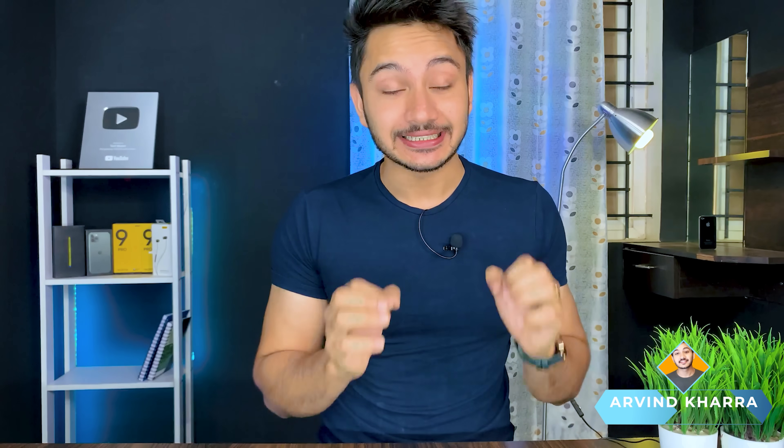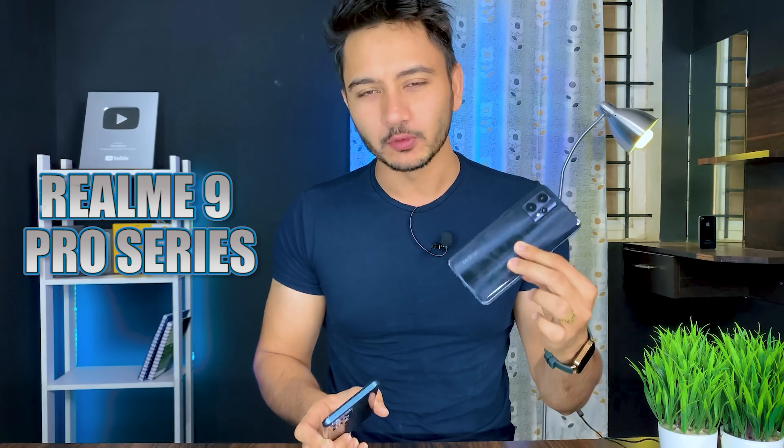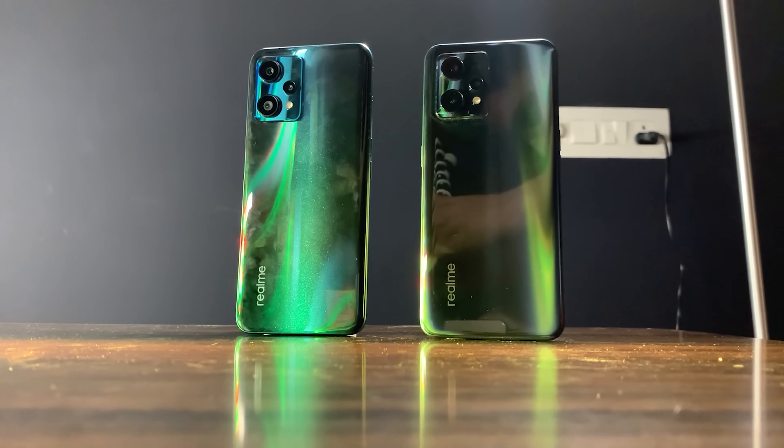Hi guys, my name is Arvind. Recently the Realme 9 Pro Plus and Realme 9 Pro series have been tested and both provide good value. But now their next smartphone is the Realme 9 5Z, which is the fourth smartphone in this series.